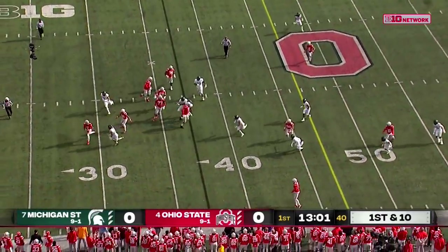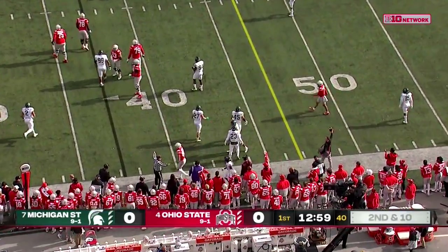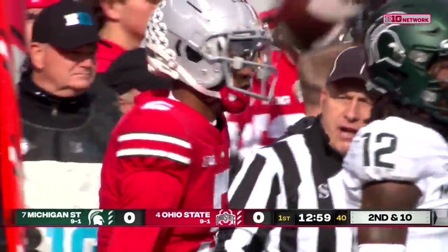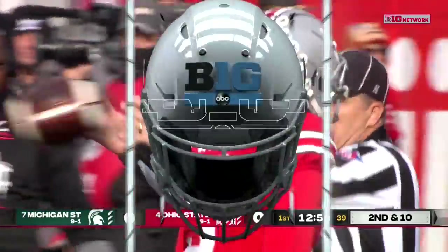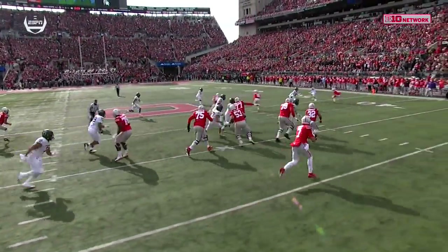Five fresh bodies for the Spartans on defense, and they chase Stroud, who tries to get it to Wilson, couldn't hold on as he needed to keep his balance on the sideline. Good pressure by Petrovsky there, pretty good coverage downfield. Nothing really for Stroud to do there.